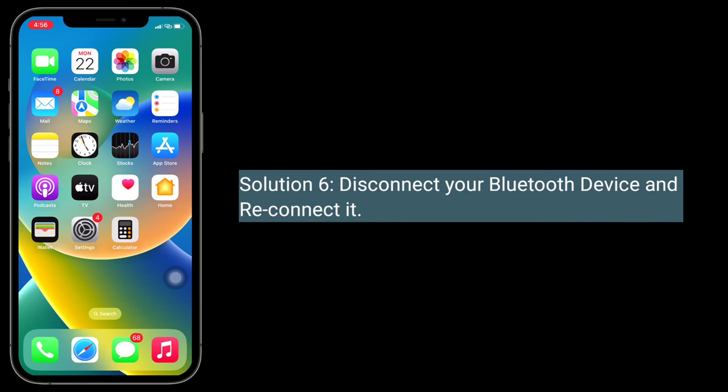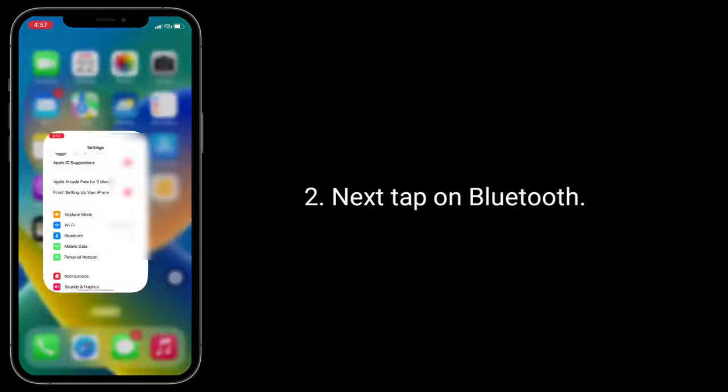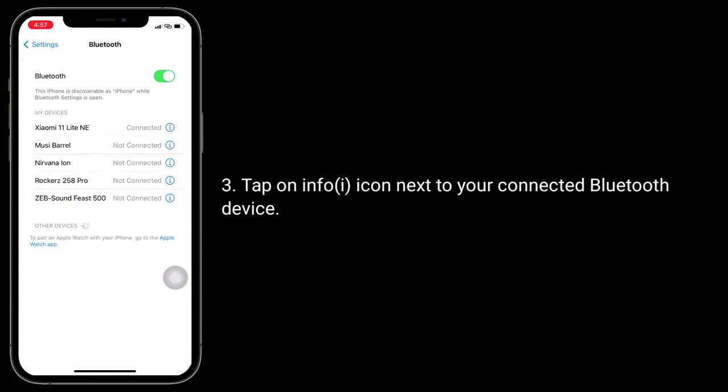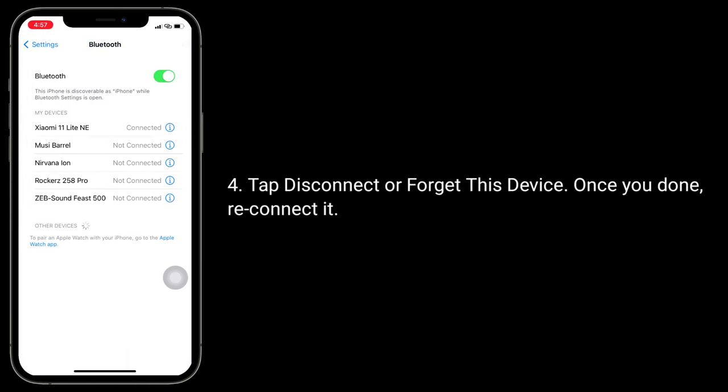Solution 6 is to disconnect your Bluetooth device and reconnect it. To do this, launch the Settings app, tap on Bluetooth, then tap the info icon next to the connected Bluetooth device. Tap Disconnect or Forget This Device, then reconnect it.